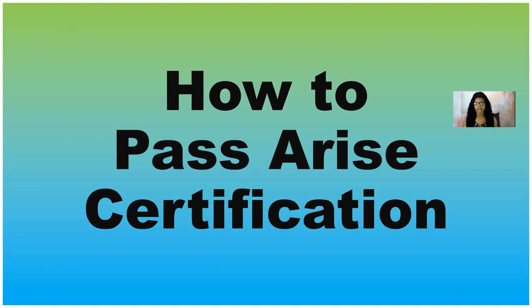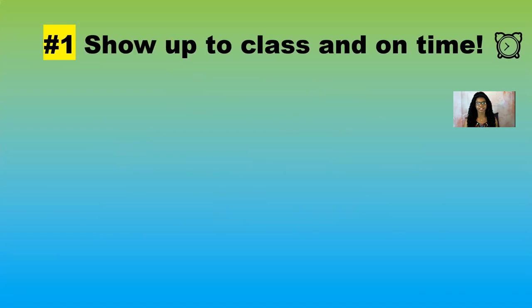This is all about how to pass the Arise certification training. These are the tips I highly recommend in order to be successful and to go on in the process and start servicing the client that you chose. Tip number one: show up to class and show up on time.